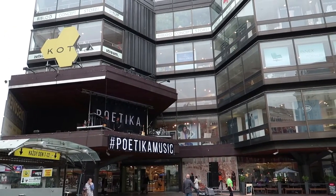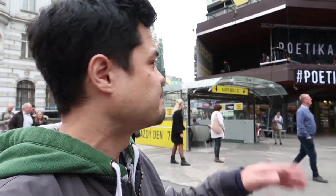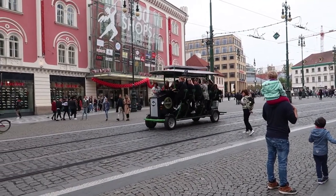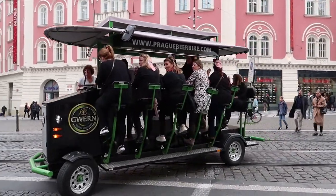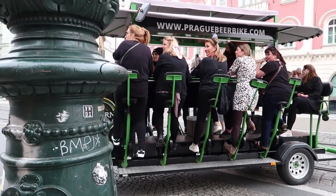Moving on — this is so funny. I saw this on the first day here. I had to cut the original audio on this clip because they had music blasting. This is called a beer bike. It's popular here in Prague — you basically pedal your way around the city with a guide while drinking an unlimited supply of Czech's famous Pilsner beer.